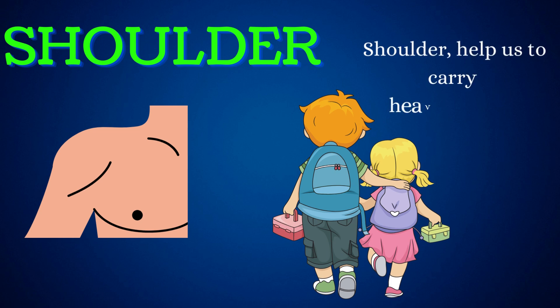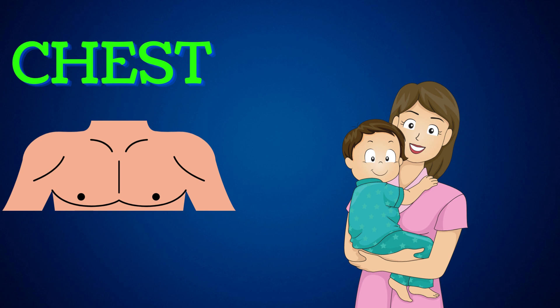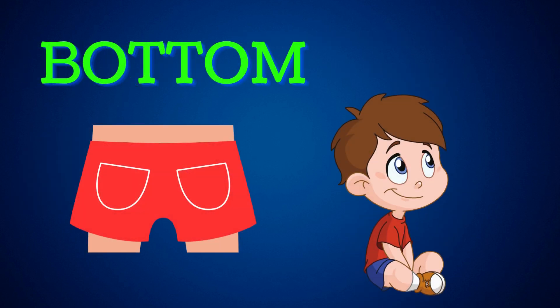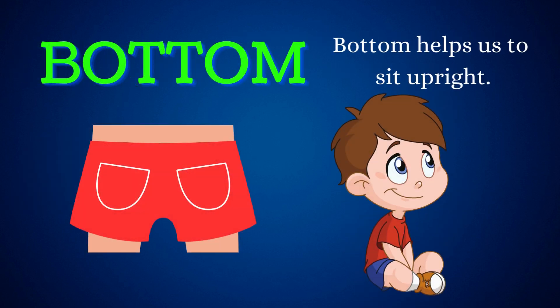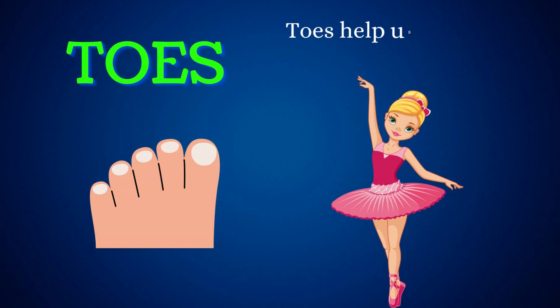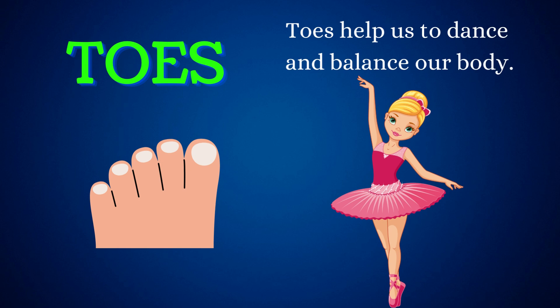Shoulder. Shoulder helps us to carry heavy objects. Chest. Chest helps us to hold and hug our loved ones. Bottom. Bottom helps us sit upright. Toes. Toes help us to dance and balance our body.